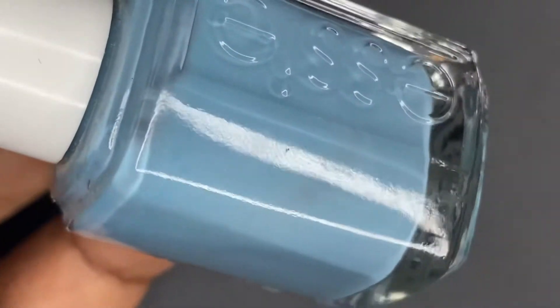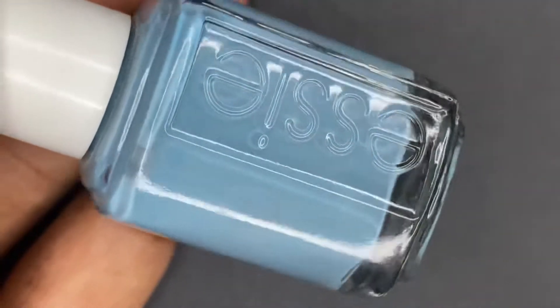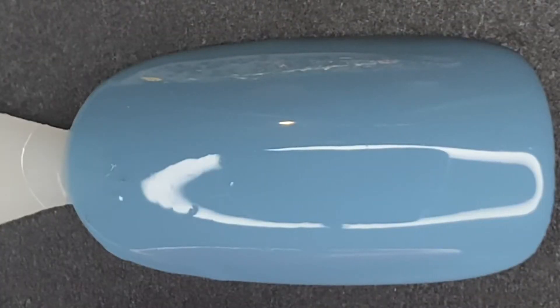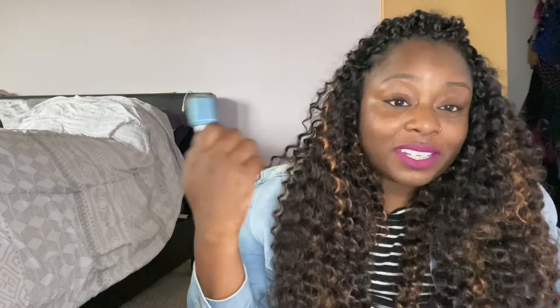Next up is another Essie — Truth or Flare. This came out in 2015, either spring or summer. It's a dusty sky blue jelly, which makes it great for jelly sandwiches. It takes about three coats to be fully opaque, but I'm doing two here. It's really perfect as a transitional shade because it has that sky blue for summertime, plus a bit of gray in that dusty, grungy aspect for fall.